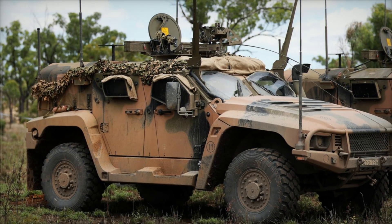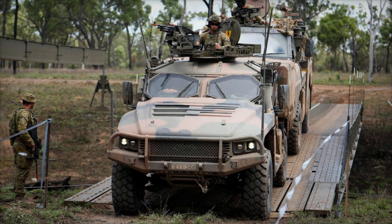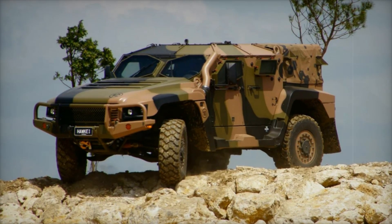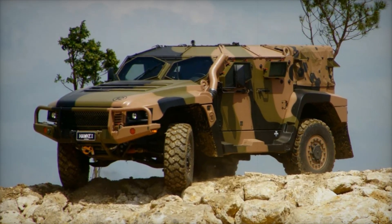Mobility is another key advantage of the Hawkeye. With its 4x4 configuration, the vehicle is designed for off-road capabilities, allowing it to traverse difficult terrain with ease. Whether crossing rocky landscapes or navigating through dense forests, the Hawkeye keeps pace with the main fighting force. This is similar to how a mountain goat effortlessly navigates steep cliffs, showcasing its agility and strength.